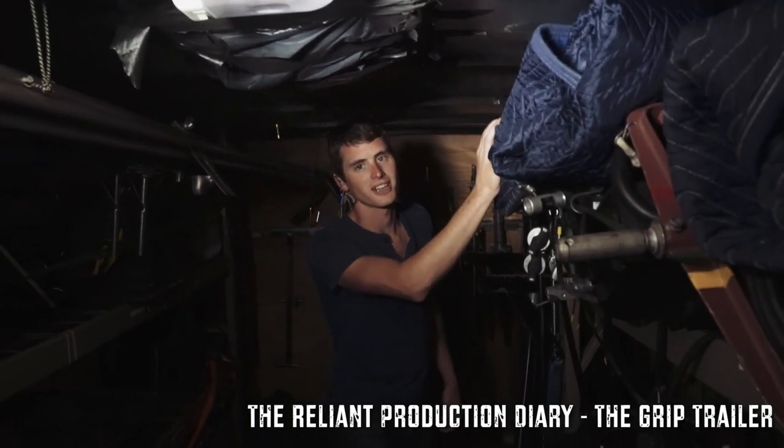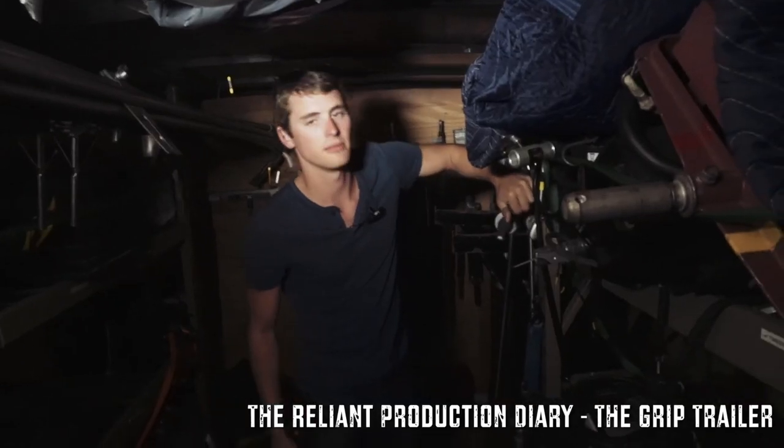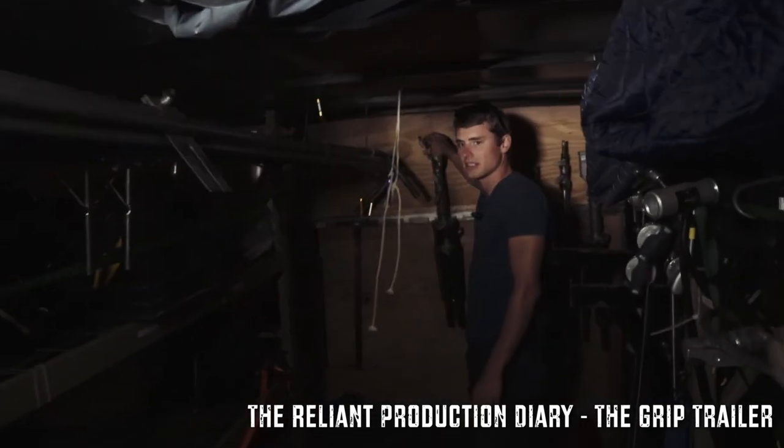We got some burritos — if you ever get hungry. These are actually sound blankets. We use these for cutting out sound and also for other things we find necessary, like throwing on the ground or whatever. And then back here we got our stands.